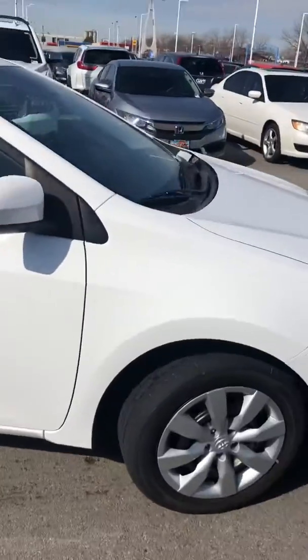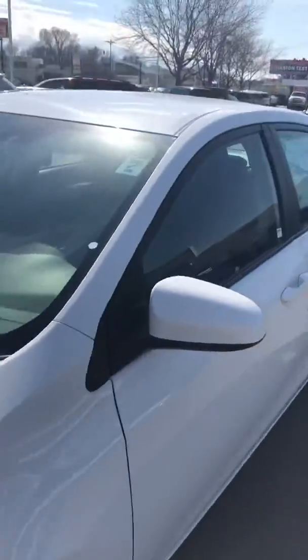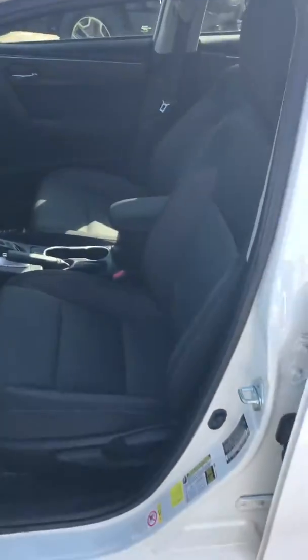The interior is still looking amazing. It's only a couple years old, about 41,000 miles on it. Great interior — it's still way clean.